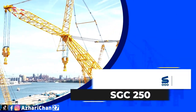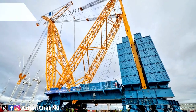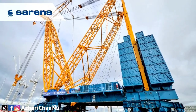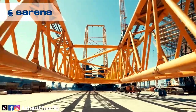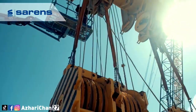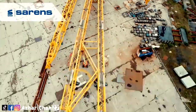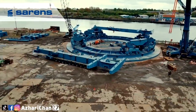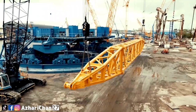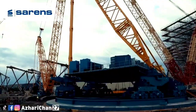The next crane is the Sarens SGC 250, one of the largest ring-type cranes in the world. It has a maximum load moment of 250,000 metric tons, allowing it to lift an astonishing 5,000 tons. Even at a larger radius of 100 meters, it can lift an amazing 2,000 tons. This crane was launched at the Port of Ghent in Belgium on 9th November 2018.